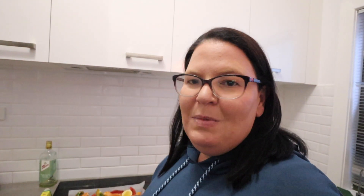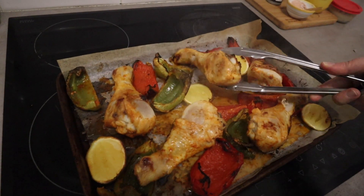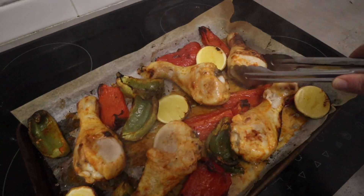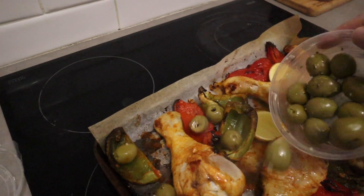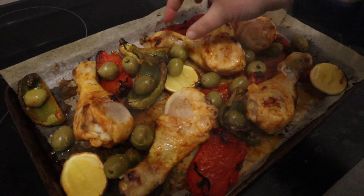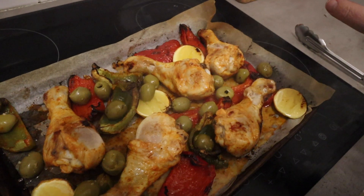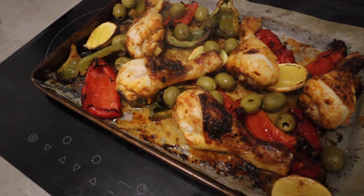The best thing about tray bakes is everything's on one tray, so there's hardly any washing up and most of the work is done in the oven. About 30 minutes later, I've pulled it out — it's smelling really delicious! I'm turning the chicken legs over so they brown a bit on the other side, then I'll sprinkle in the olives and pop it back in the oven for another five to ten minutes to brown up a little.